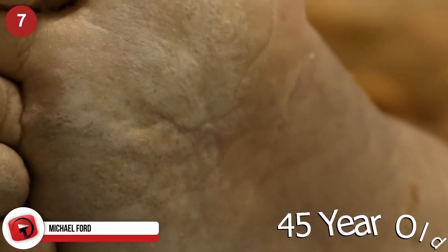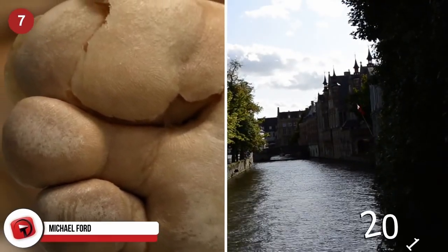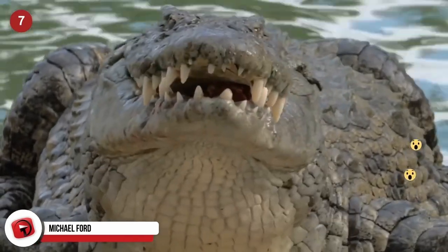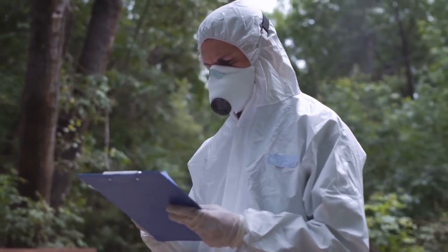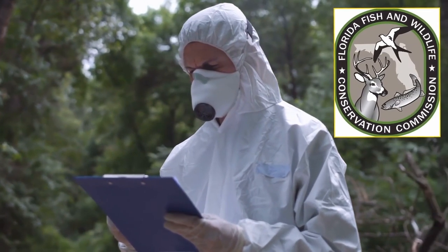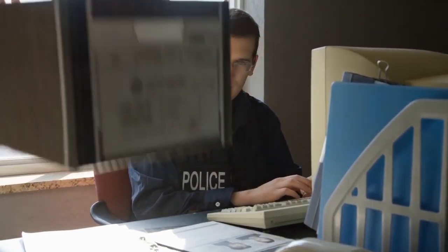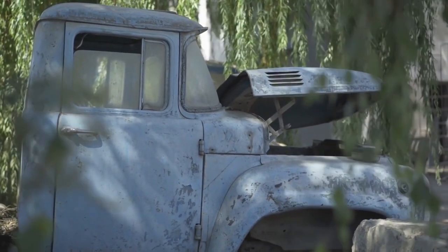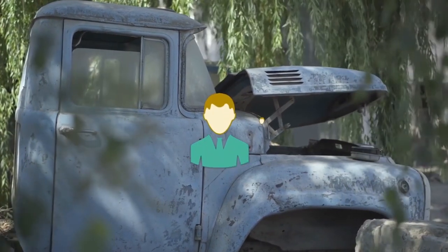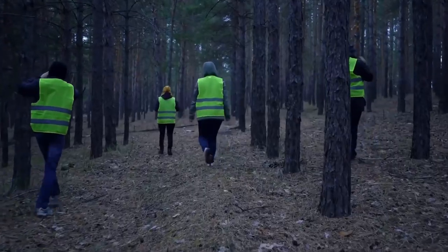Michael Ford. The partially eaten, naked remains of a 45-year-old Florida man named Michael Ford were found floating face down in a canal in 2019. The rest of him was spotted nearby in an alligator's mouth. After an employee of the company that owned the property made the gruesome discovery, officers from the Florida Fish and Wildlife Conservation Commission killed the reptile, and the Polk County Sheriff's Office started investigating Ford's death. The truck the man had been driving was found nearby, and it was determined that his friends and family had not seen him for several days.